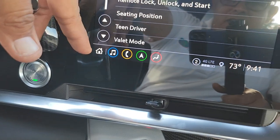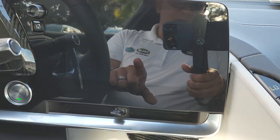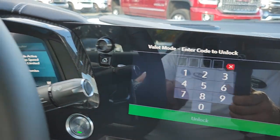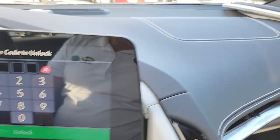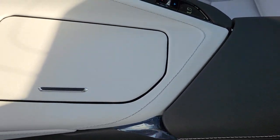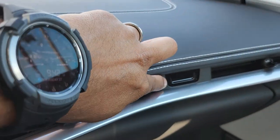Another cool thing: in Settings, there's the Valet Mode. Very important. You go to Valet Mode and you can put a secret code — you choose your code, Mike. When you hit 'lock,' the screen is locked and you cannot access anything. The speed limit is set to 85 miles an hour so your valet driver doesn't go joyriding too fast. The glove box is locked, and the center console is locked. To unlock everything, you put in your secret code, and voilà — everything clicks and the screen comes back to life.